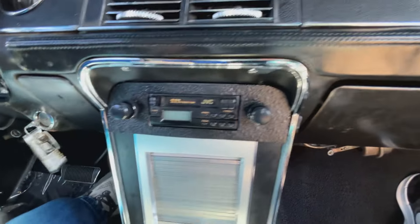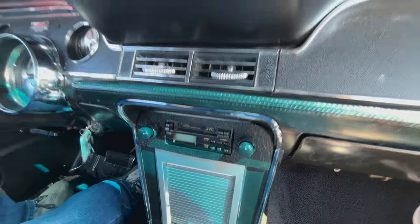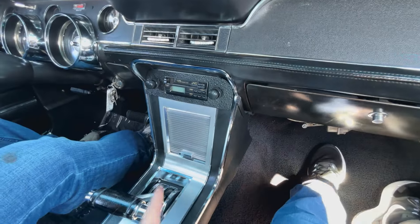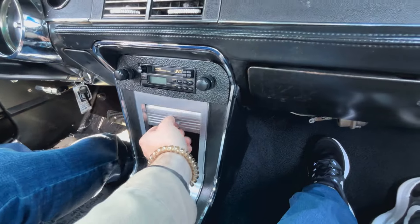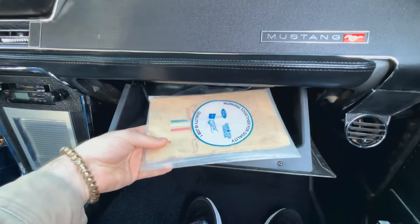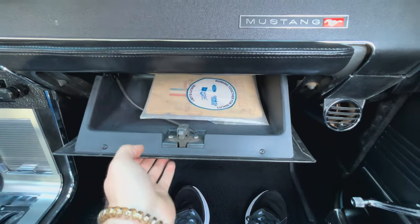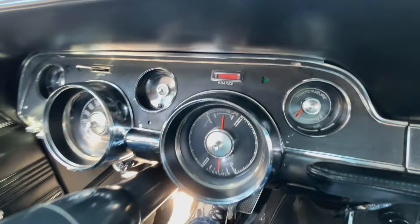We've got a JVC head unit — it looks slightly more modern, meaning 70s or 80s vintage — it has a cassette and it's not the original radio. This one has the little scrolly storage door, which you don't see often. The only other Mustang in our inventory with that is our T5 — the German Mustang. The glove box has the owner's manual, which is pretty cool.